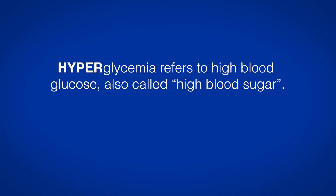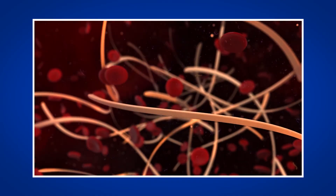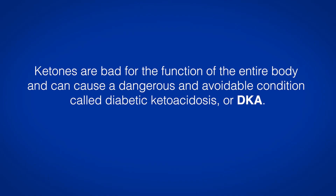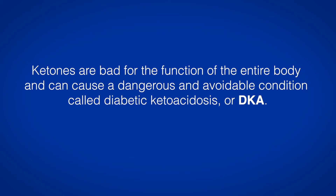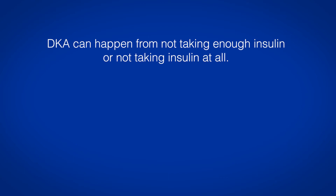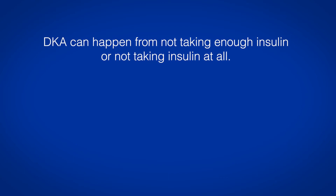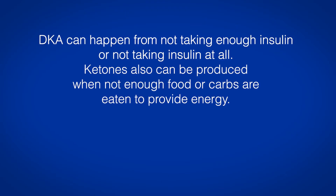Hyperglycemia refers to high blood glucose, also called high blood sugar. When your body cannot get the energy it needs from glucose, the body begins to break down fat for energy. When fat is used for energy, acids called ketones are produced. Ketones are bad for the function of the entire body and can cause a dangerous and avoidable condition called diabetic ketoacidosis, or DKA. DKA can happen from not taking enough insulin or not taking insulin at all. Ketones can also be produced when not enough food or carbs are eaten to provide energy.